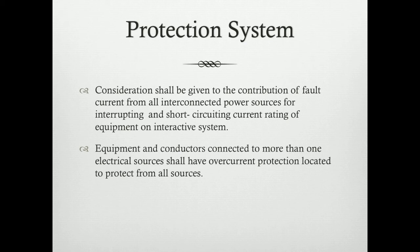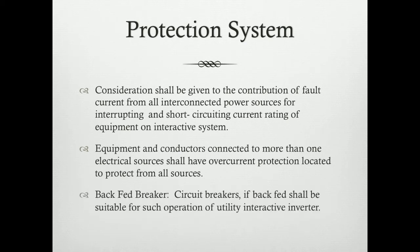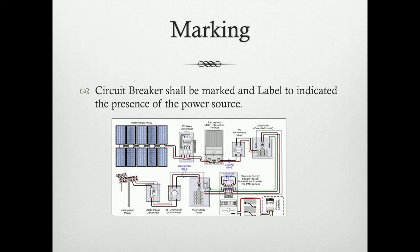Overcurrent protection must be in place to protect the source being delivered to service equipment. Backfed breaker: a circuit breaker, if backfed, shall be suitable for such operation of utility interactive inverters. In regards to labeling, it is very important that the incoming source is identified, whether it is a wind power generated source, a PV generated source, or a utility generated source. A circuit breaker shall be marked and labeled to indicate the presence of a power source.